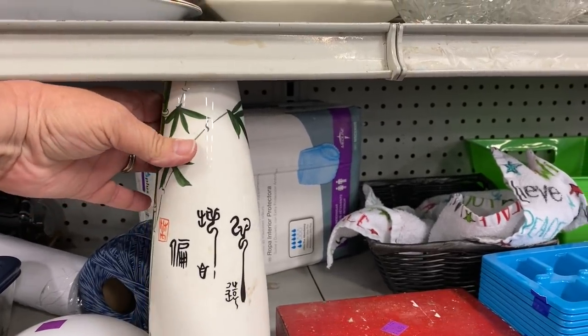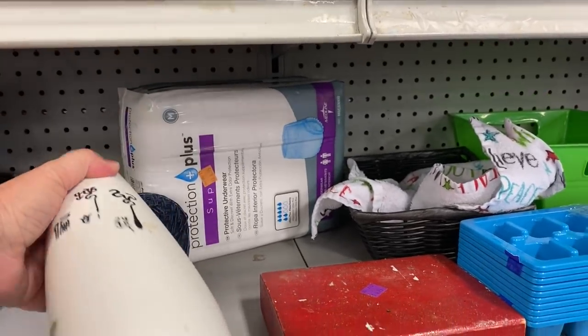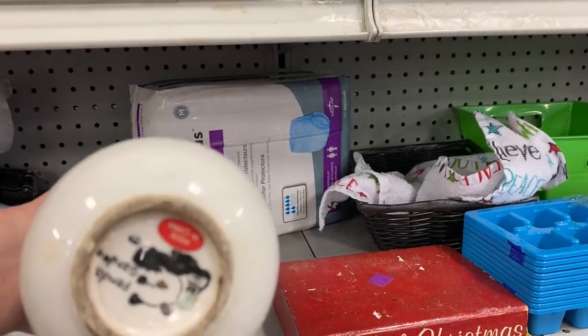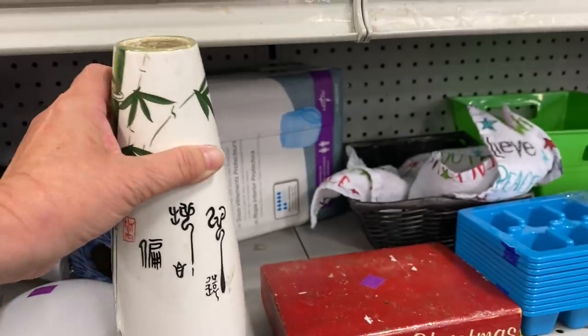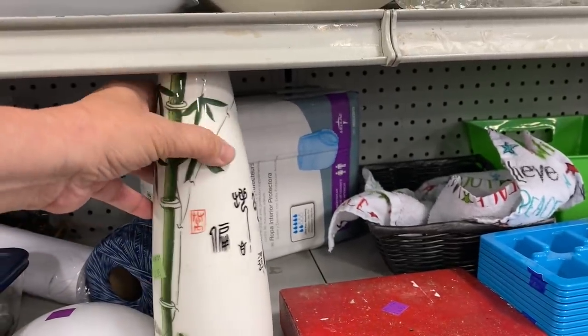I like this vase. I like the simple shape and the images of bamboo. It's made by Panda Garden, and it's made in China, so it is not a vintage piece, but it is quite pretty.